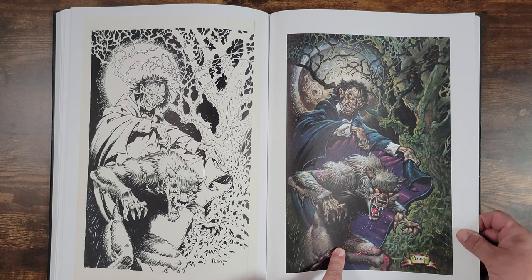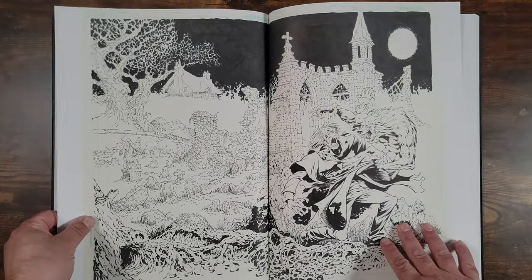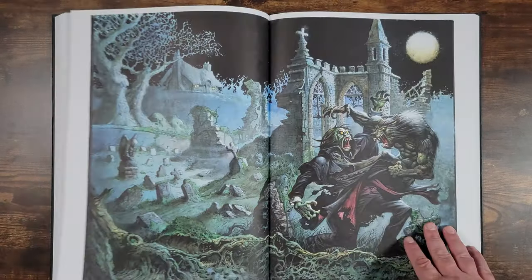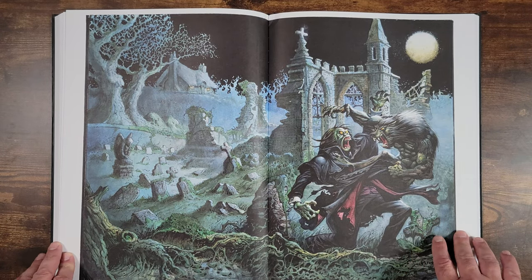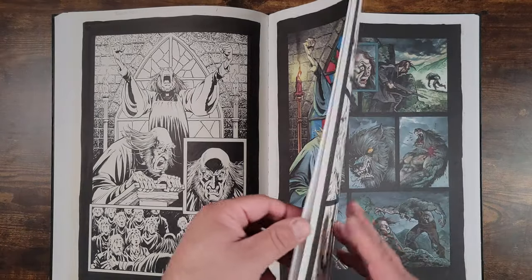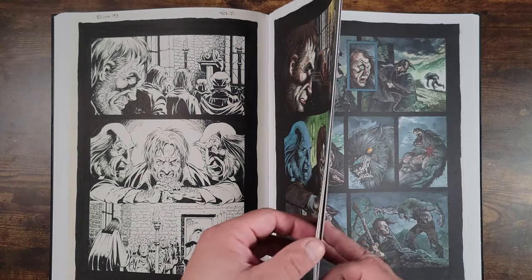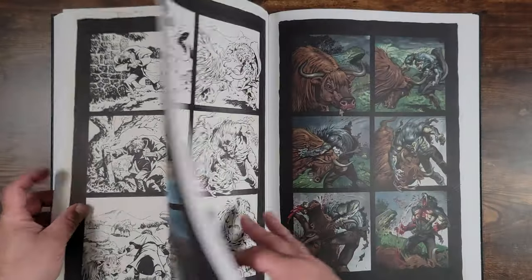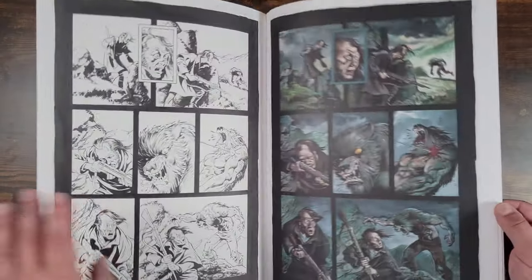Issue number three. Look at that spread — it's one of the variant covers. I've got to dig these out and reread this. Like I said, this went overlooked. I've asked tons of collectors and people — nobody's heard of it. I wonder how. I guess it just didn't do well.